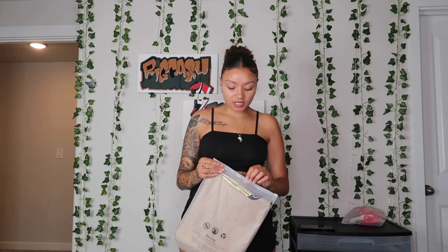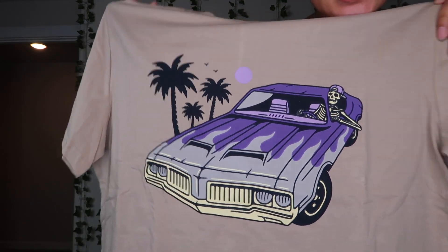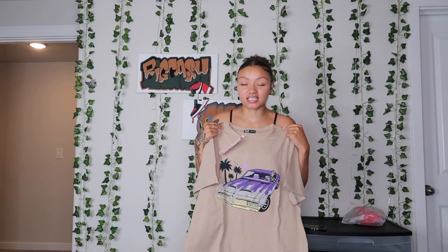The next thing we have changes up the vibe — it's a graphic tee. I really like it; it has a purple car with a hat on it, which is really cute and good to just throw on. The material feels really good and it's a nice oversized fit. It's nice and airy, which is perfect for summer. Right now I have it over my shorts but I could pull it down more and wear it like a t-shirt dress. The beige and purple color combo is different and will make your outfit stand out.